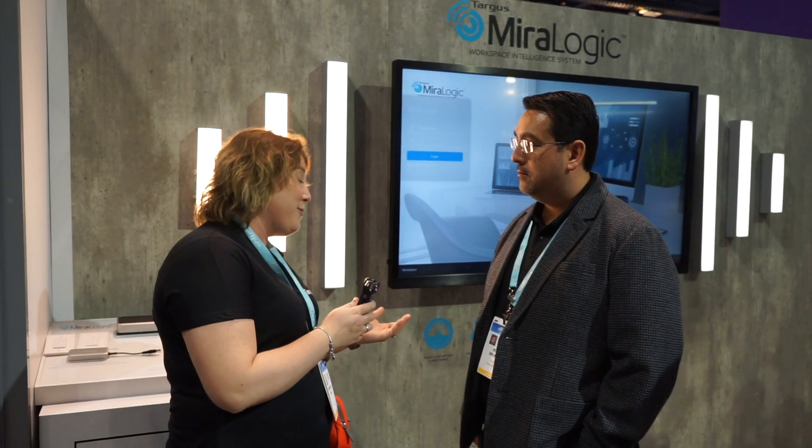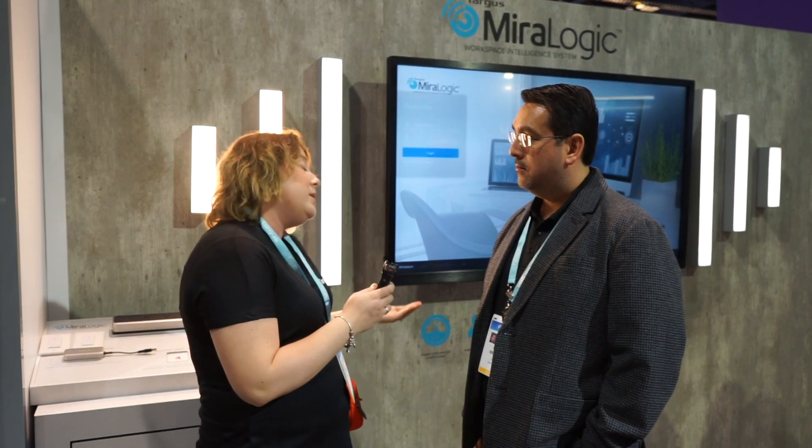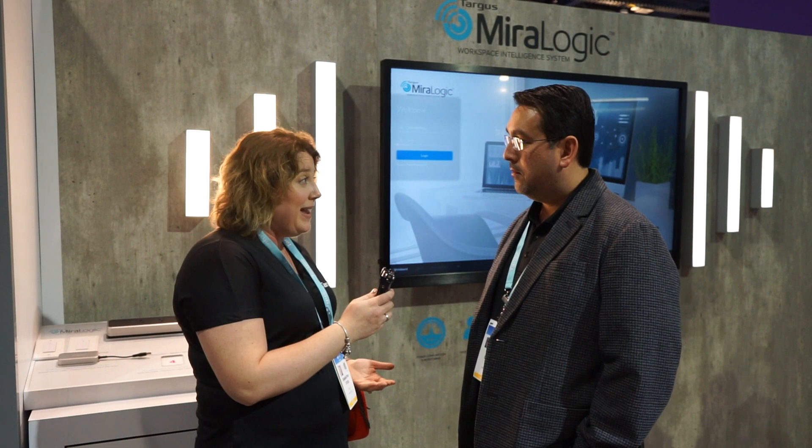Hi, Sam Stock here again at CES with Targus at booth number 31147. I'm here today with Ron DeCamp and we're going to chat a little bit about the CES Innovation Awards. Congratulations, Ron, to you and your team. We're talking about the award for both MirrorLogic and for the quad dock system. Can you give me your take on those products and the journey it took to make them?